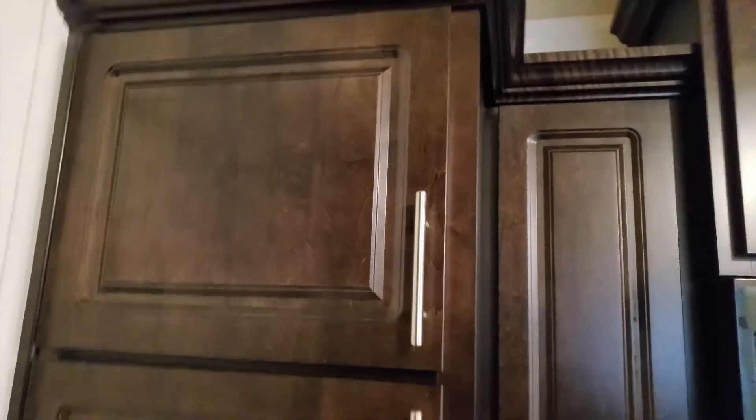We don't really have a pantry, but this is what we have — kind of like a pantry. It's pretty big, pretty big. It's good for the two of us.